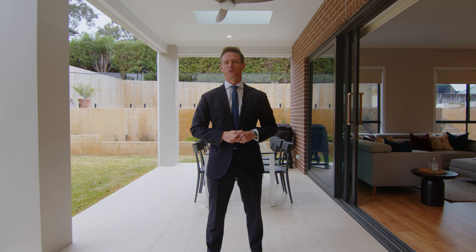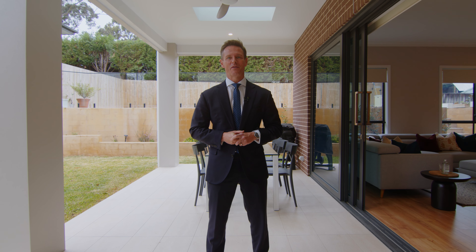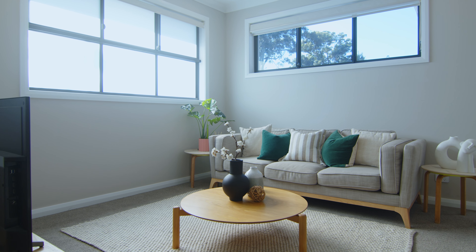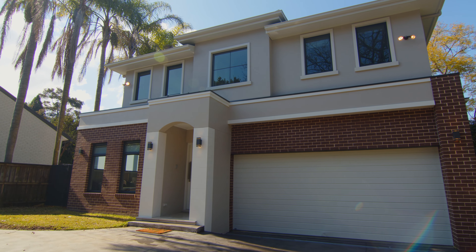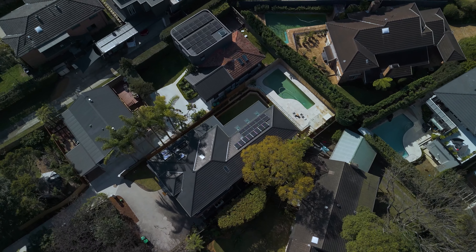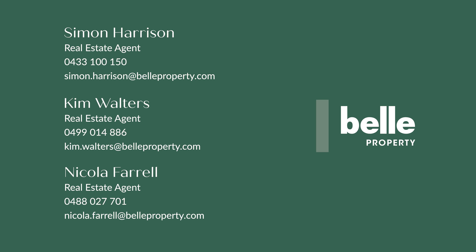It truly is a quintessential family home in Riverview. For more information, please reach out to us or come and have a look at one of our upcoming open homes. For more information please visit www.fema.gov.au.